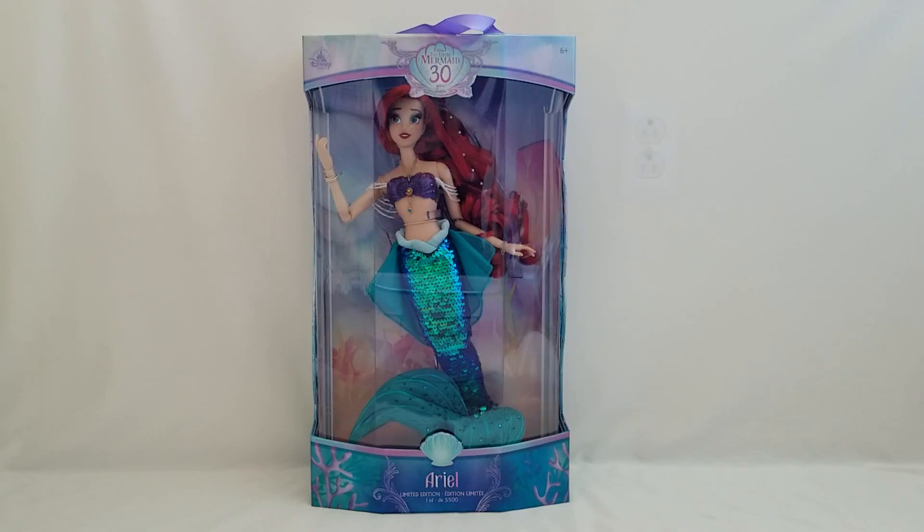She comes in a beautiful box. This style of box is actually what they use for the live action dolls, but they've been using it a lot recently for the animated dolls. Some people are not happy about it but I don't mind it. The way you know it is a live action box is the handle at the top, and also the back has ribbon ties which I'll show you in just a minute.